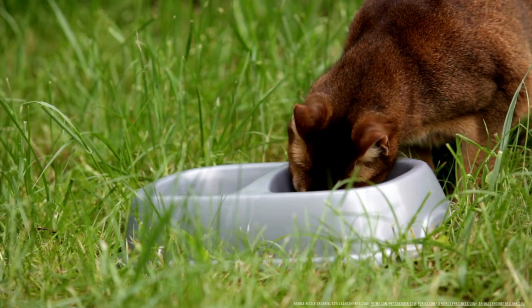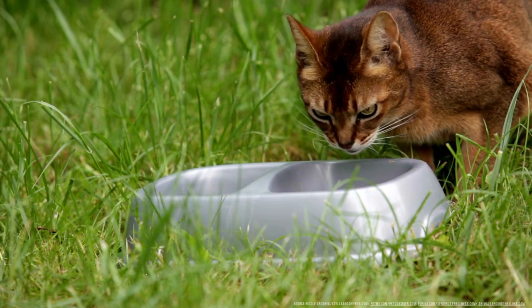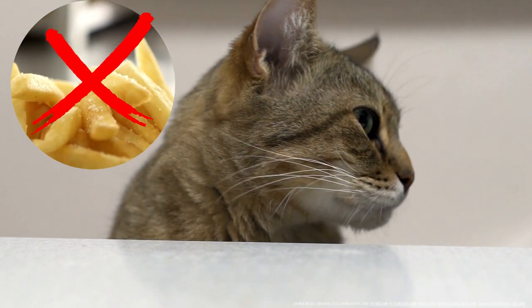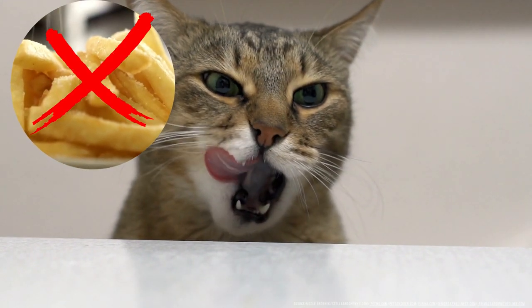Feeding small amounts of egg whites in addition to your cat's normal diet can help supplement the amount of protein they are eating. Don't add any seasonings to the egg, not even salt. Your cat already gets the right amount of sodium from cat food, and too much salt can be toxic.